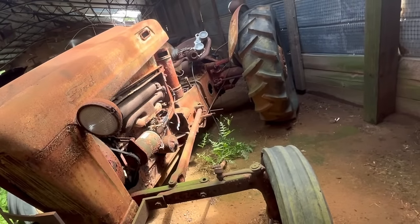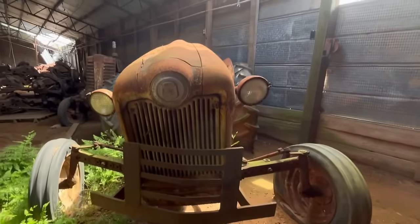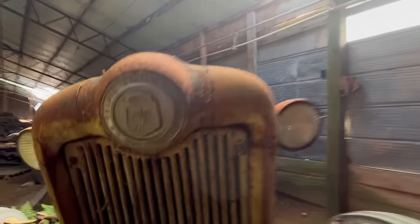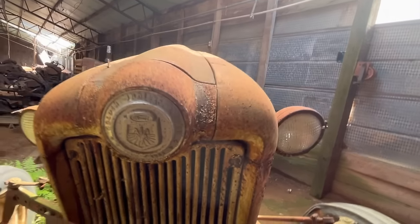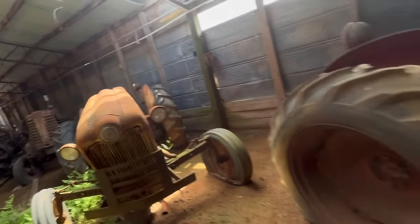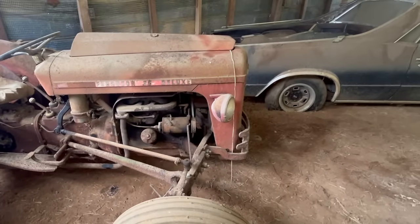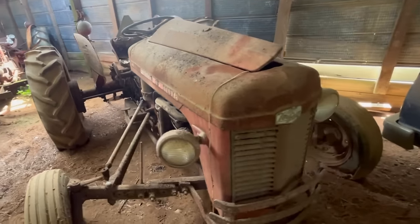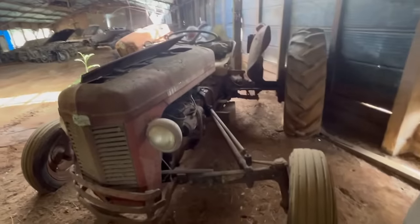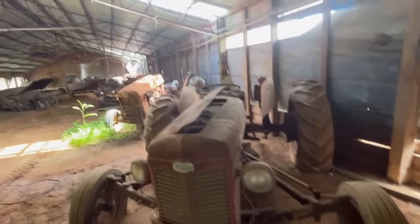Looks like they're missing the - got some transmission issues back there in the back. What does that badge say? Golden Jubilee. Somebody might have tried to start this - there's fresh oil right there. Ferguson Deluxe. So we was five, six, seven, eight - this is the eighth one in this shed.